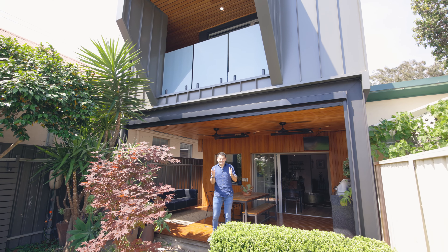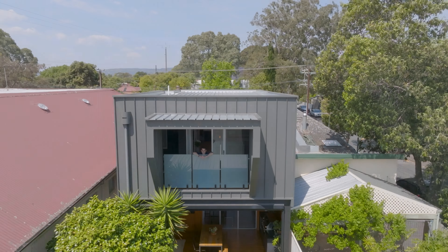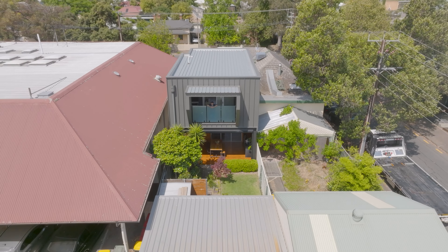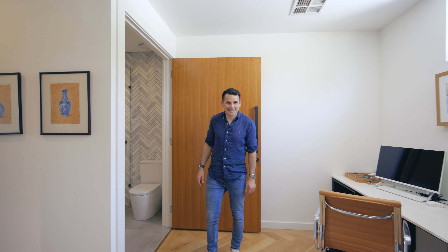Now this is living. Can you ever see a character cottage with a master bedroom like this?